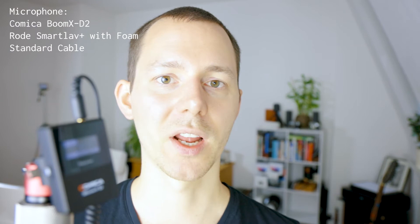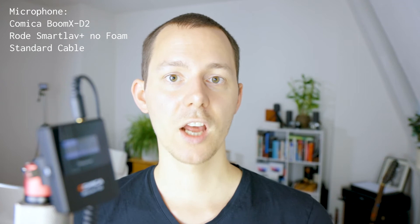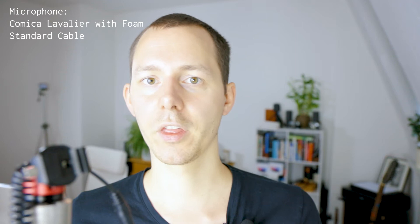This is how it sounds when I'm talking basically straight into the microphone - the SmartLav Plus with the Comica Boom X-D2. Right now I am testing the Comica Boom X-D2 with the Rode SmartLav Plus connected with an adapter cable, and it is not having the foam ball on top. This is how it sounds straight on my body. Now the SmartLav is connected to this contraption - I'm speaking directly into it as if it's on my body, and then moving to about one meter distance. This is how the SmartLav Plus sounds connected to the Comica Boom X-D2 and then to the camera with an extension cord.